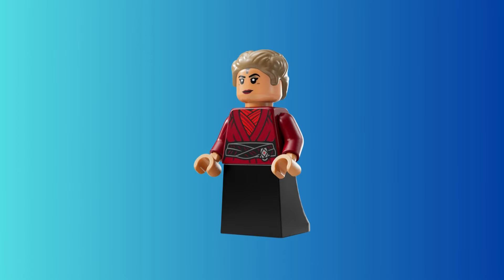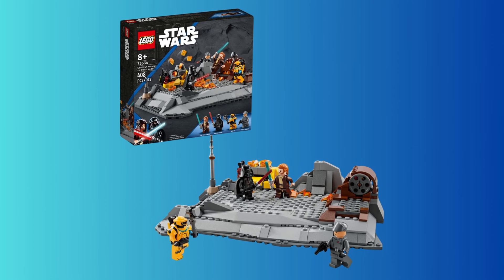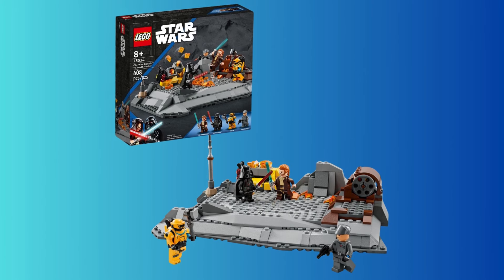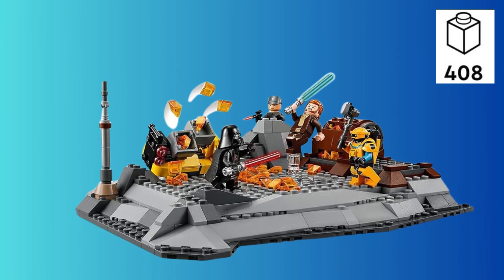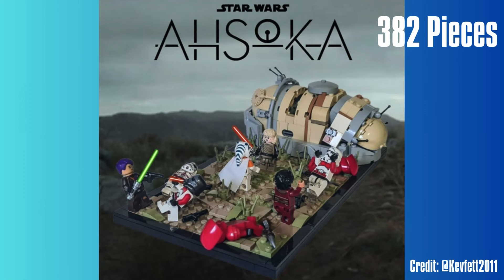This set will probably look very similar to the Obi-Wan Kenobi Versus set, where it's basically just a big plate with rock work and detail and some play functions for the figures to battle. But that one had 408 pieces for $50, and this one for $50 to maybe even $55 will only have 382 pieces. Let me know what you think they could do to make it worth it — honestly, I don't really see the value here.